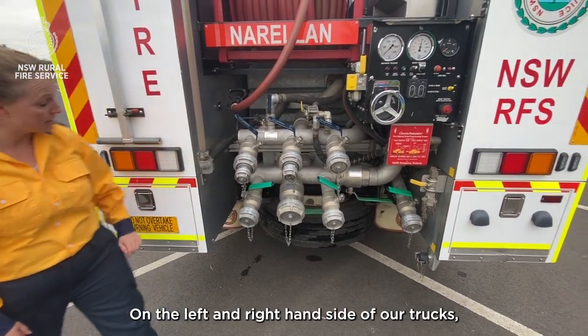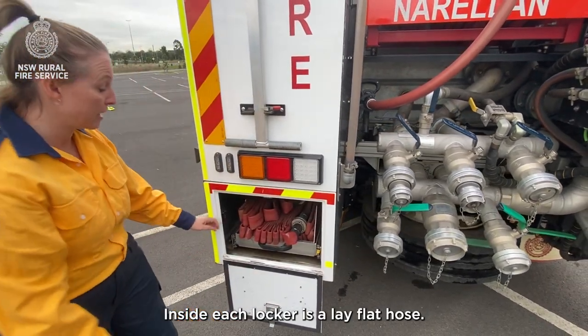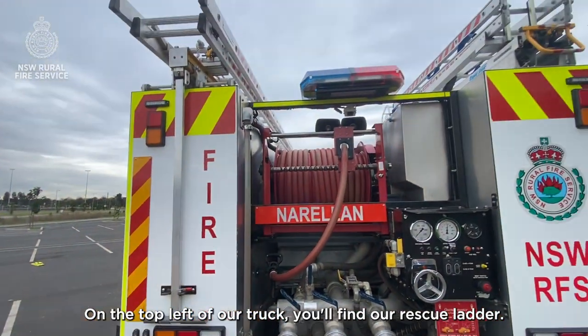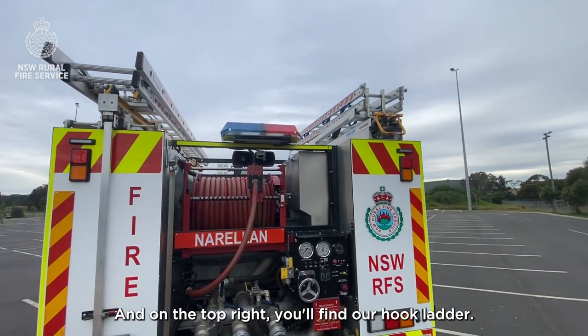On the left and right hand side of our truck you'll find lockers. Inside each locker is a lay flat hose. On the top left of our truck you'll find our rescue ladder, and on the top right you'll find our hook ladder.